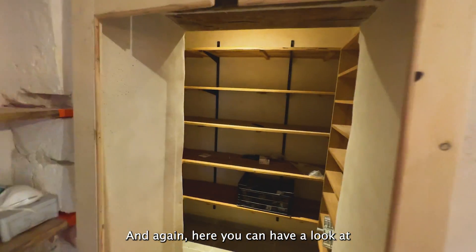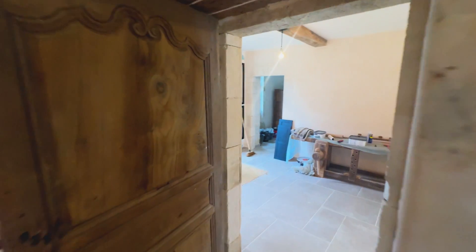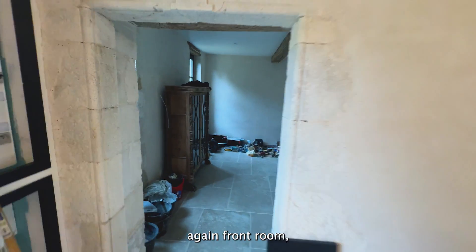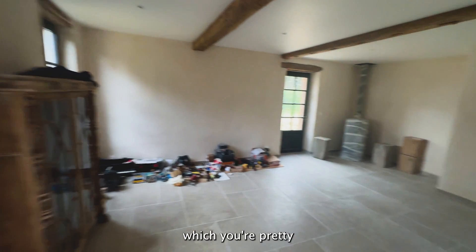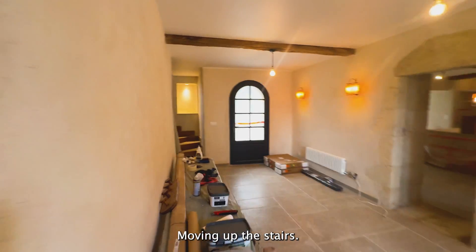Here you can have a look at what will be the pantry, and then here again the front room, which you're pretty much used to seeing. Moving up the stairs now.